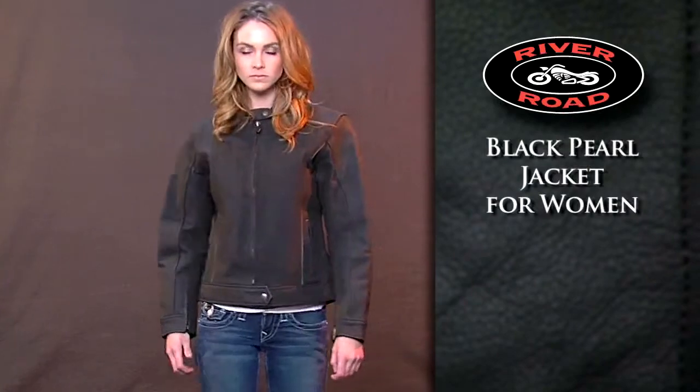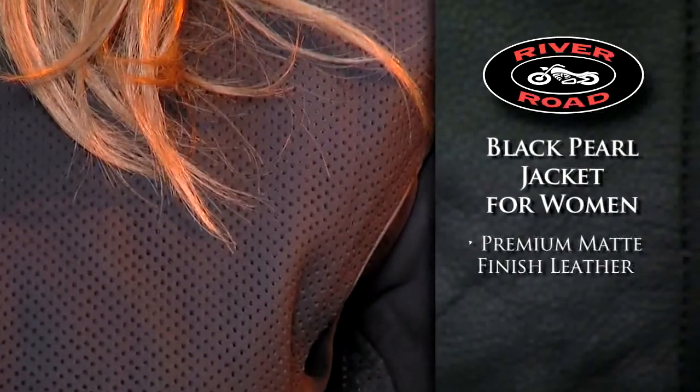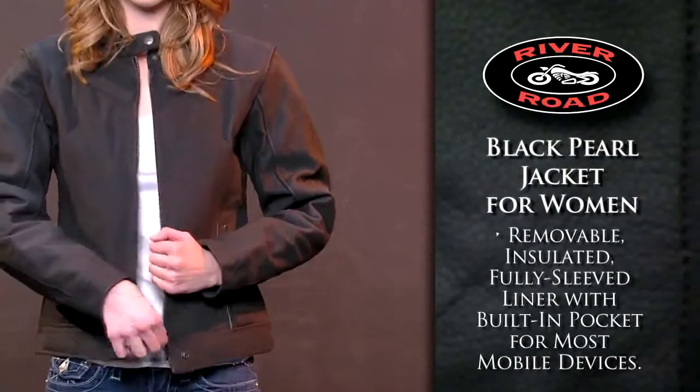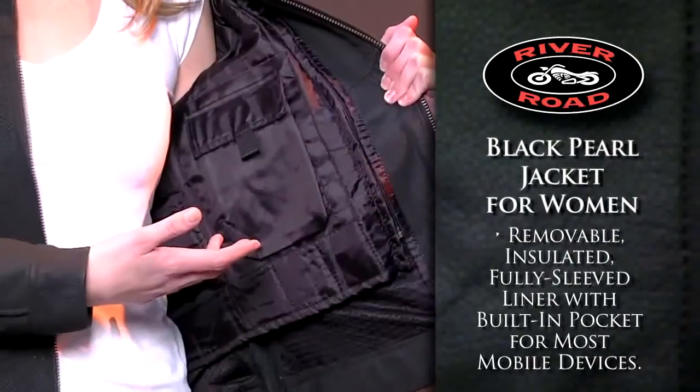The Black Pearl Jacket for Women features a premium matte finish leather that offers a great look and feel. The removable, insulated, fully sleeved liner has a built-in pocket for most mobile devices.